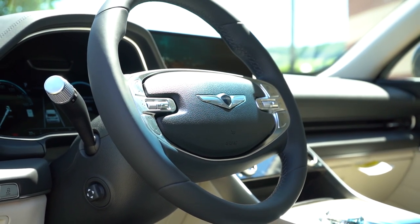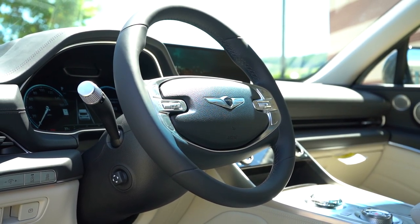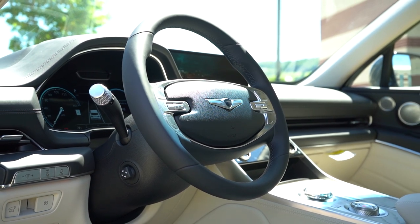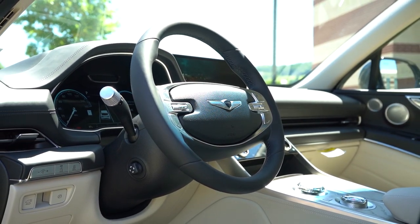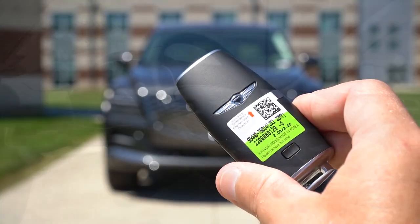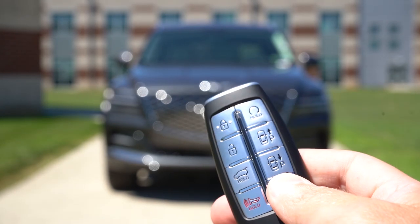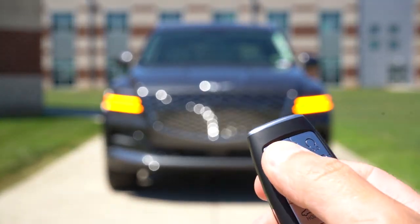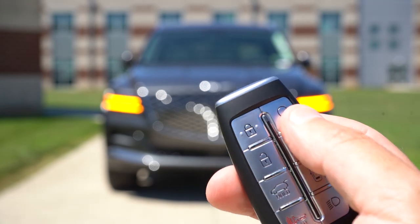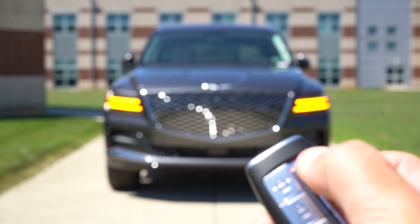The steering wheel is tilt and telescoping, leather-wrapped, with thick 10-and-2 grips similar to BMW's — definitely a fan of that. The steering wheel is heated for every single trim level. The key features a Genesis logo on one side and a plethora of buttons on the other, including remote start standard on all trims. Smart Pack also comes standard — if someone parks too close, you can use the remote to pull the vehicle out without getting in first.